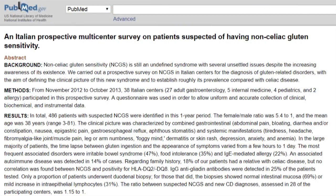Let's discuss a recent study titled 'An Italian Prospective Multi-Center Survey on Patients Suspected of Having Non-Celiac Gluten Sensitivity.' This study looked to assess how common gluten sensitivity is, whether there are lab markers that can help determine it, what the most common associated symptoms are, what a gluten reaction looks like, how long it takes for a reaction to occur, and whether there are any comorbidities that accompany it.